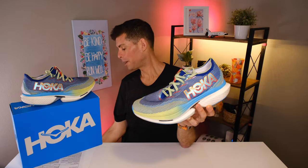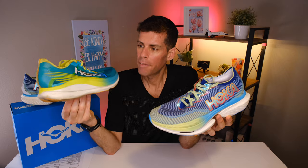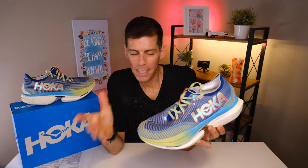Before we get into all the specs, stats, and how the shoe feels on the run, I want to state the obvious: the Cielo X1 is a premium race day shoe, and I would say this is an enormous step forward for Hoka. Last year, the Hoka Rocket X2 was probably one of my favorite shoes — I loved how it fit my foot and how it felt on the run.